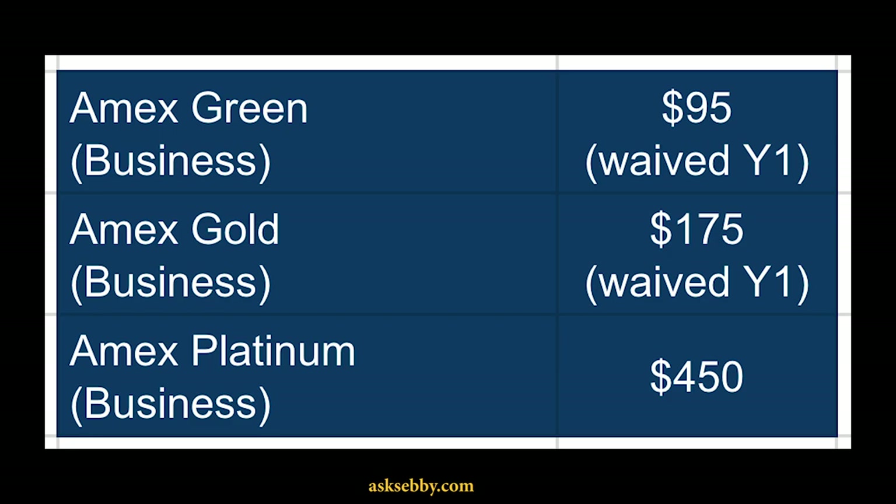On the business end, we have the same cards as well. The one difference is that the Business Gold Rewards card is very different from the personal Gold card — if you run an e-commerce business or have a lot of marketing spend, you can actually get a ton of value from the BGR card. It's a balancing act between that card and the Business Platinum card if you're looking to keep a specific card. The Green card also doesn't really make sense in this case.